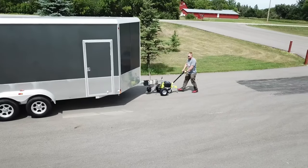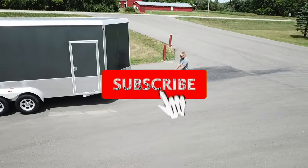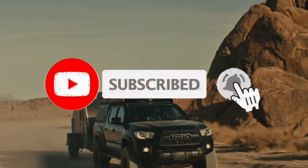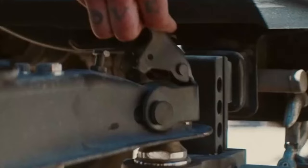So what do you think about this video? If you found it helpful in making your decision easier, kindly subscribe to our channel and click the bell icon to be notified of our upcoming videos. Thank you for watching!